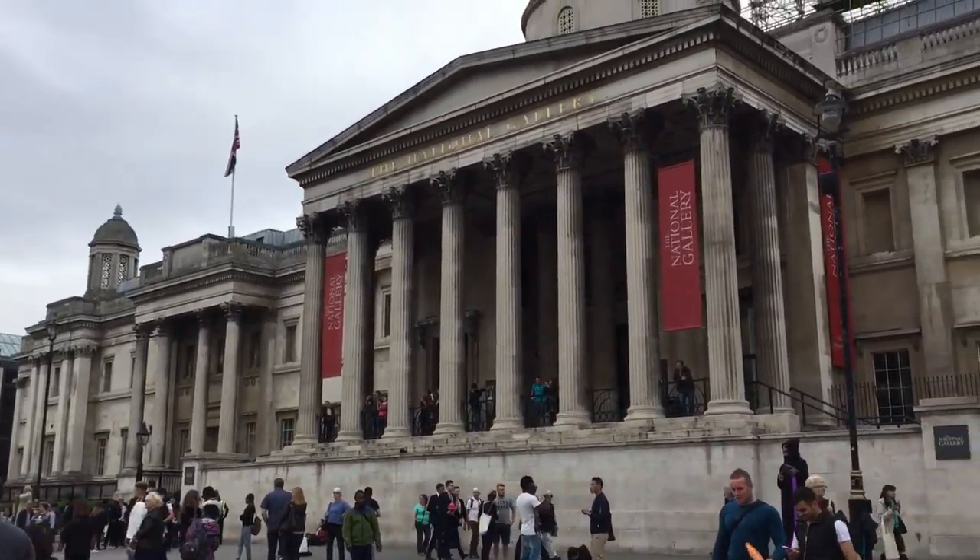David McGuffin here from Trafalgar Square, my second day in London. When I was here yesterday reporting, this work of art behind me — the big thumbs up — was under scaffolding and not displayed. Apparently they've unveiled it today. It's on the fourth plinth, one of four pedestals in Trafalgar Square, and this one is dedicated to works of modern art.